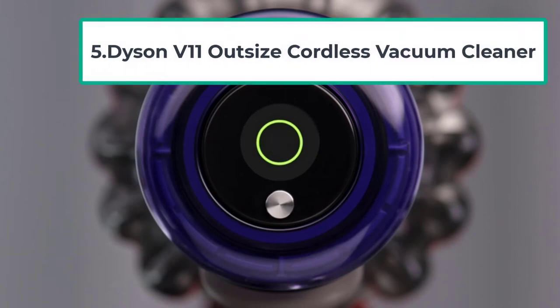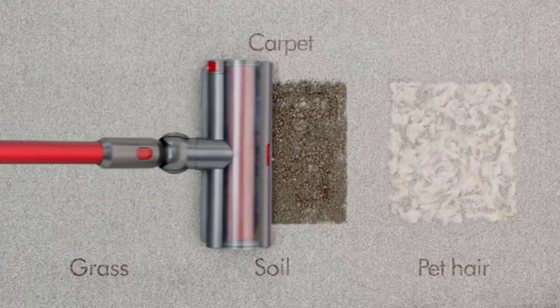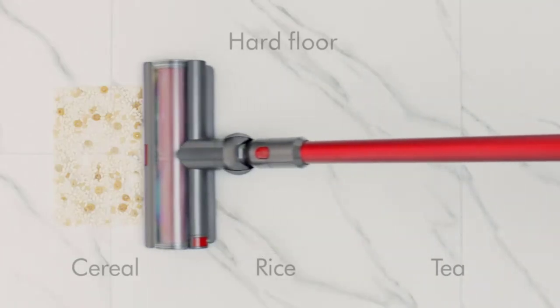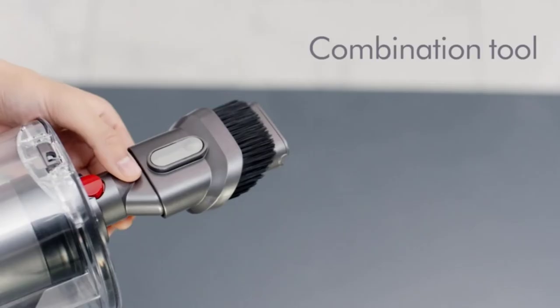At number five: the Dyson V11 Outsize Cordless Vacuum Cleaner. If you love cordless vacuums but want one that feels like a full-size vacuum, look no further. Dyson has found the perfect way to strike the balance between cordless convenience and optimal performance. The V11 Outsize is one of three versions in the V11 series.